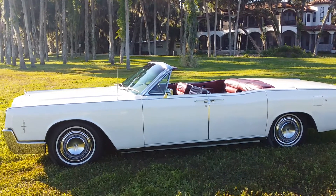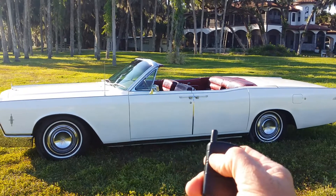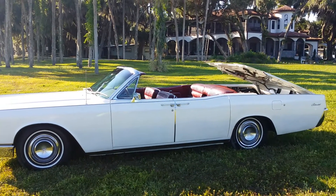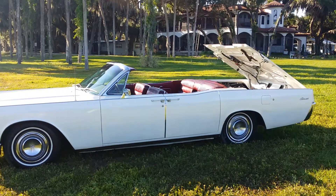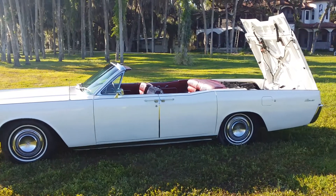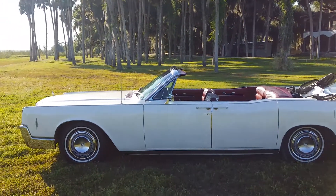I put the top on this nifty remote and I will show everybody the top going up and down. Do not buy one of these cars if the top doesn't work or the power windows don't work.